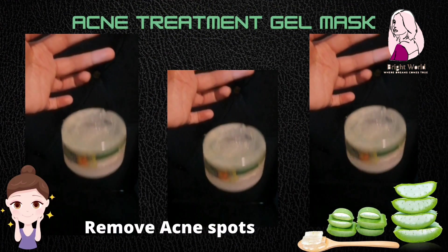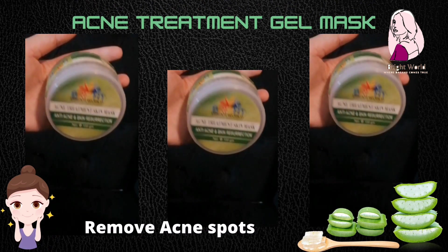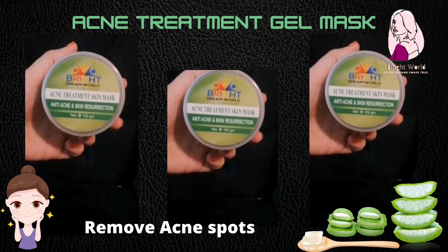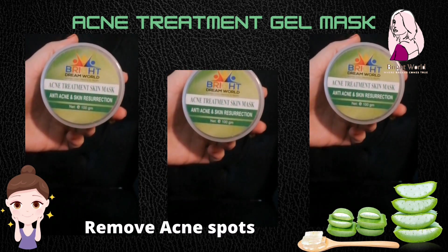Number 8: acne gel mask. Amazing texture with cooling effects. You can use it as a gel primer for protecting your skin from harmful chemicals of makeup. It removes acne spots and scars.